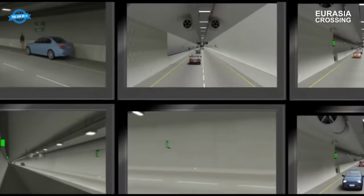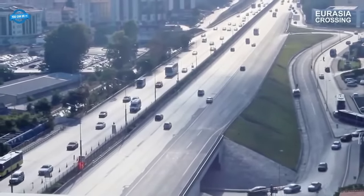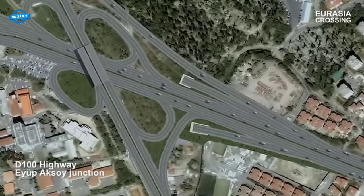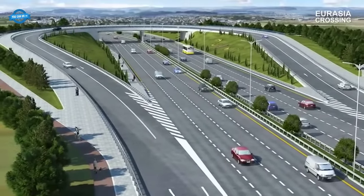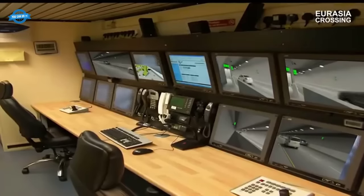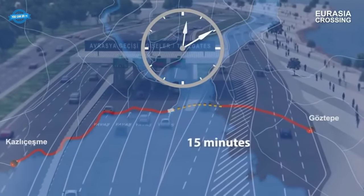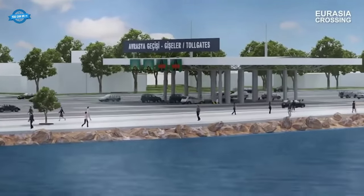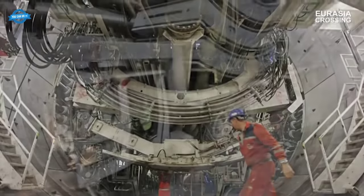The tunnel's tolling system is based on a dynamic pricing model, with toll fees varying based on the time of day and traffic volume. Higher fees are charged during peak hours to encourage off-peak travel, with payment via electronic systems such as RFID tags or credit cards. With a maximum gradient of 5% and a speed limit of 80 km/h, the tunnel can accommodate up to 100,000 vehicles per day, reducing the commute between Gaztepe and Kuzgunshik from over 100 minutes to just 15 minutes.